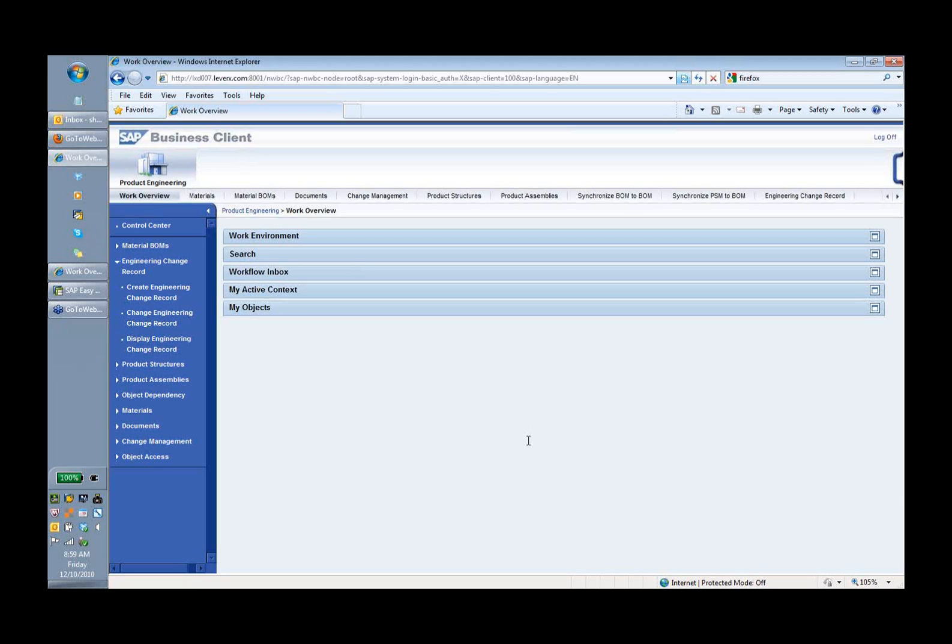Both options have a very similar look and feel and pretty much the same speed. This is my home page. On the left-hand side and on the top you will see all my transactions. This GUI is not transaction-based — it's more link-based and URL-based and it pulls in all the authorization. So if I don't have access to change bills of materials or create bills of materials, I will not see that transaction here.